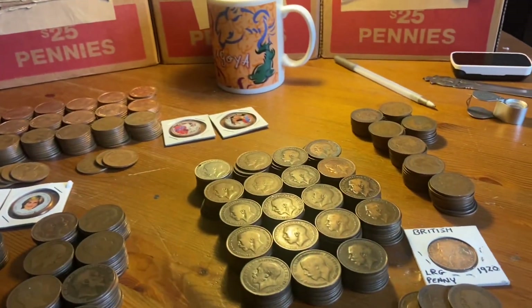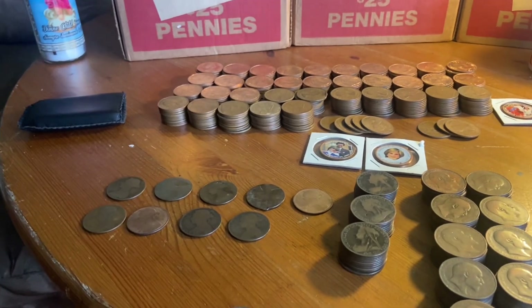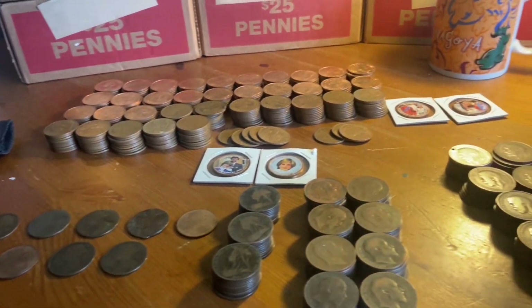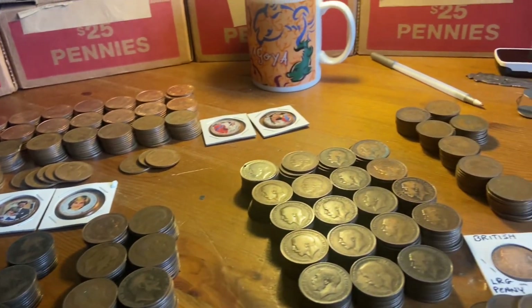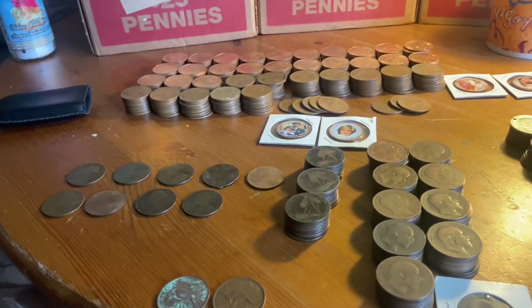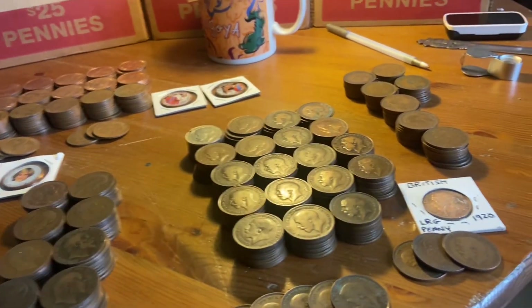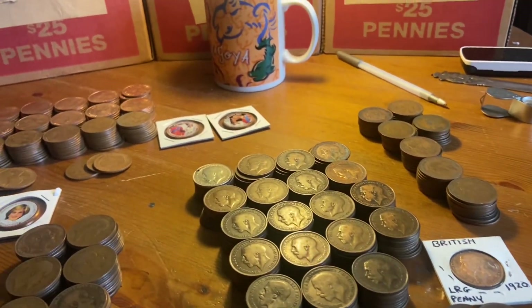Even though I know I overpaid and I'm trying to do the math and make it all make sense — it's hard to get to 50 cents a coin. These can sell for maybe 33 cents a coin, 40, 50, even more. So with this assortment, I think I sort of paid for somebody's full collection, and that has some value as well.